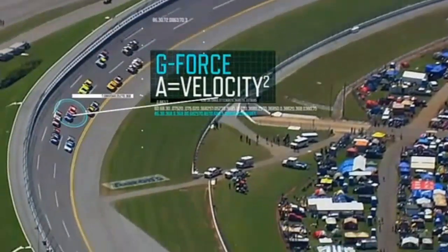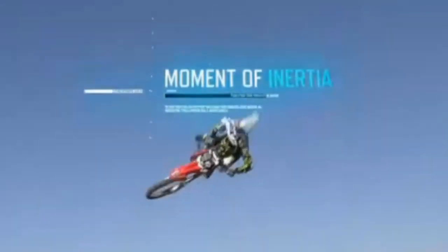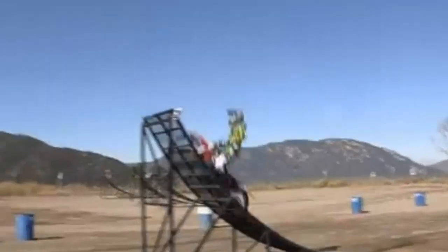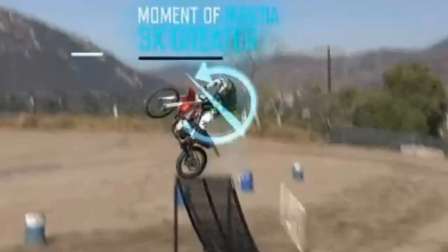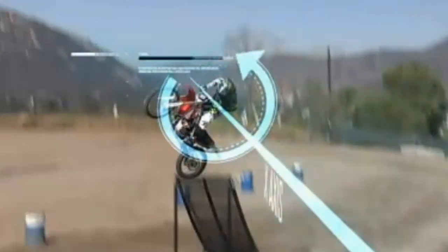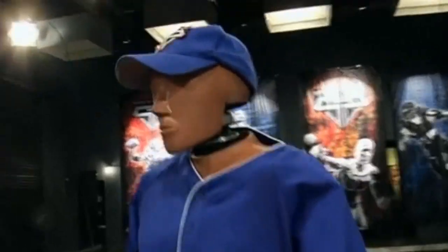...of the velocity squared divided by the radius. Spike's moment of inertia — the term for its resistance to rotation — is roughly three times greater around a front flip's x-axis than around a barrel roll's y-axis, which can hit an unprotected head with over 4,000 pounds of force.